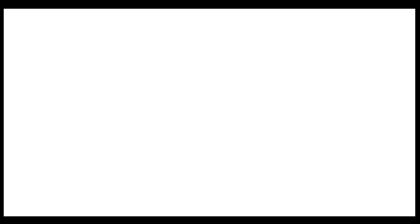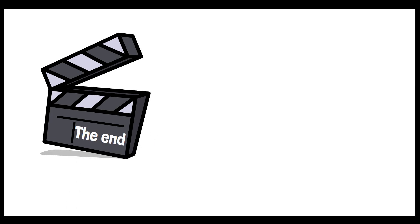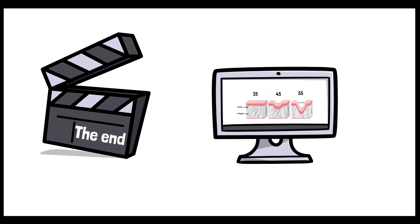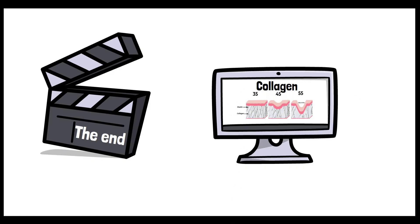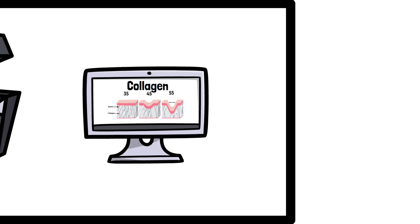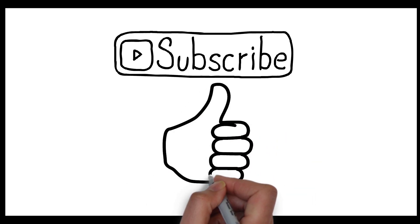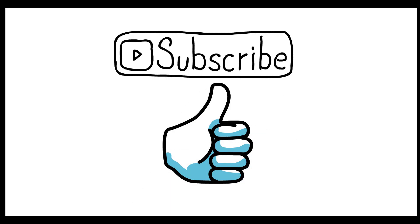And with that, we have come to the end of our video. Thanks for tuning in to learn more about glycine. We hope this video has helped you understand the role glycine plays in the body and how it supports our health. In our next video, we will be talking more about collagen and how it can help improve the quality and health of your skin. Don't forget to hit that subscribe button, and if you found this video helpful, please give it a thumbs up. Thank you for watching, and we can't wait to share more with you in the future.